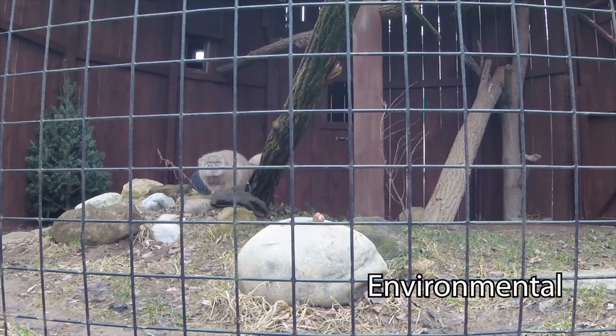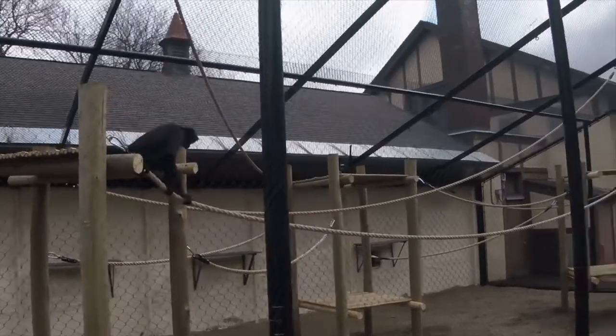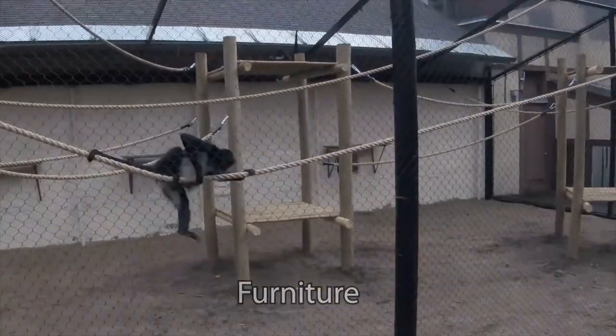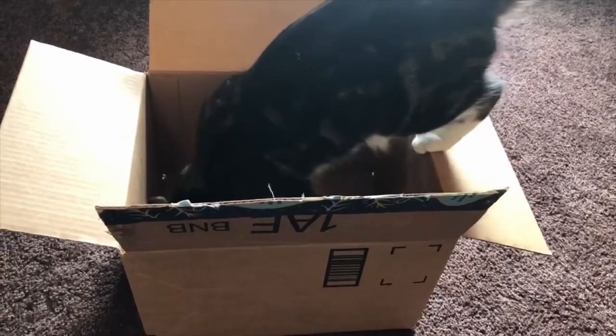Environmental enrichment is anything in the animal's surroundings, like logs, rocks, perches, and other items either being added or moved in the exhibit. We call those items around their exhibit furniture. For your pet, this could mean moving around your own furniture or putting a dog bed, cat tree, or birdcage in a different spot.